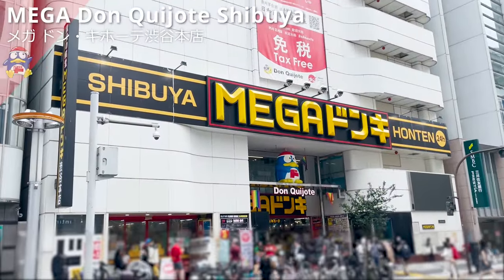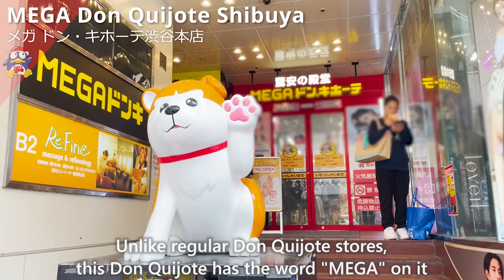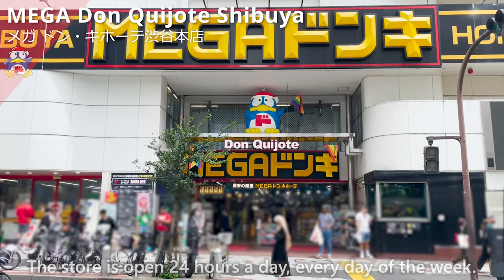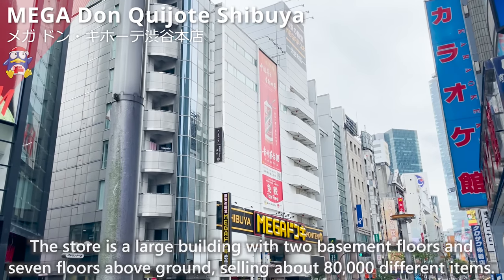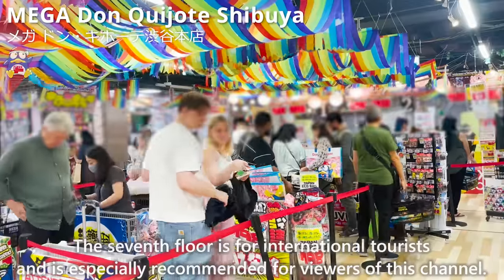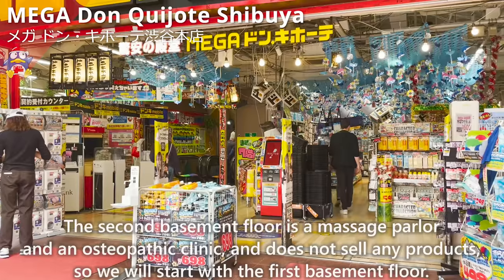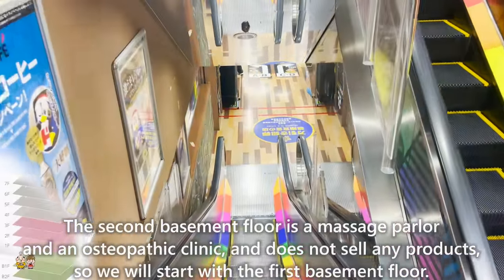This is the Mega Don Quijote Shibuya Flagship Store. Unlike regular Don Quijote stores, this one has the word 'Mega' and carries a wide variety of products. The store is open 24 hours a day, every day of the week. It's a large building with two basement floors and seven floors above ground, selling about 80,000 different items. The seventh floor is especially recommended for international tourists. We will introduce 22 items moving from the lower floors upward. The second basement floor has a massage parlor and osteopathic clinic with no products, so we start with the first basement floor.